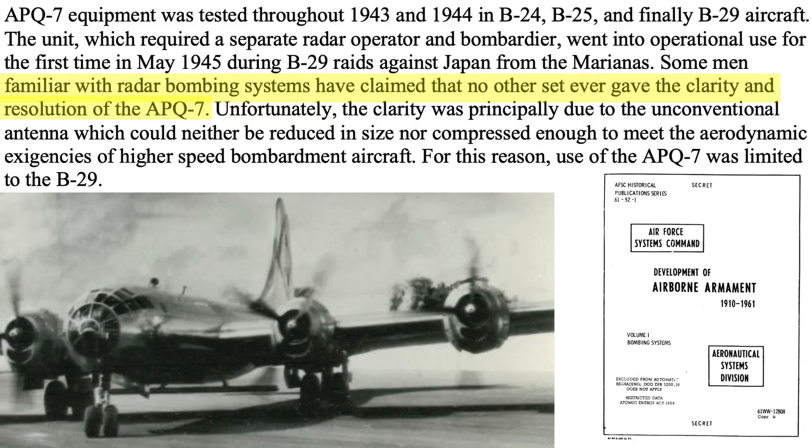Crews indicated the system provided more scope return clarity than any other radar system. The size of the antenna necessitated that only B-29s be outfitted with the APQ-7 radars.